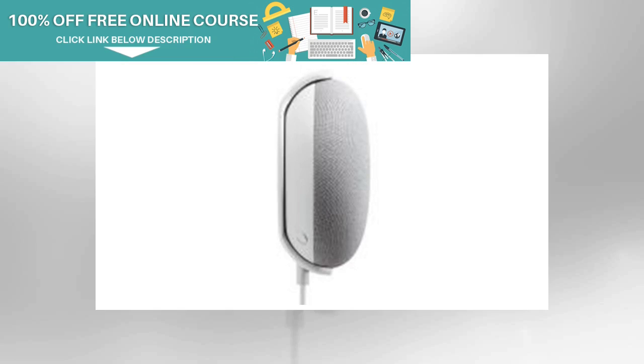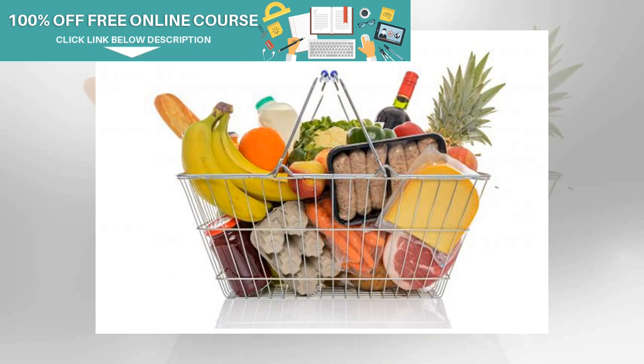Full crockery sets have been given the boot, as the ONS says people now prefer to buy individual items. Dinner plates have been included instead. Electric toothbrushes have been included for the first time too, while envelopes are another notable product now dropped due to increasing use of new technology for communication.